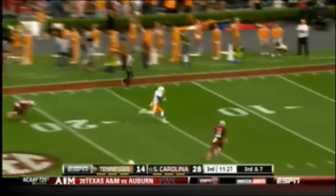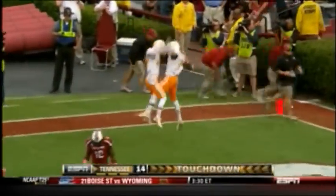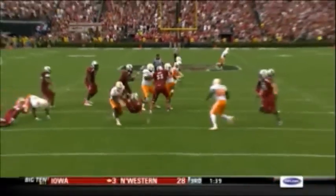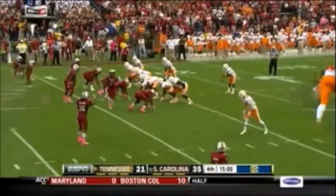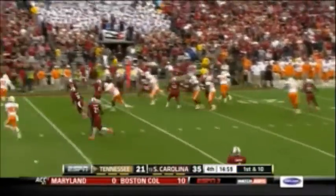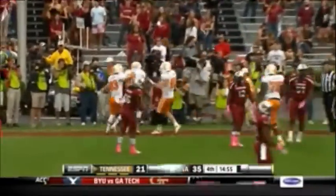Ball down, pass complete — touchdown, Vincent Dallas! He caught it at the 10-yard line with the defender on that. Direct snap to Big Howard from the 13-yard line — takes off right, thought about throwing, does throw for the end zone. Touchdown, Tennessee! The pass complete to Michael Rivera, as Big Howard out of the shotgun rolls to the right on that direct snap.